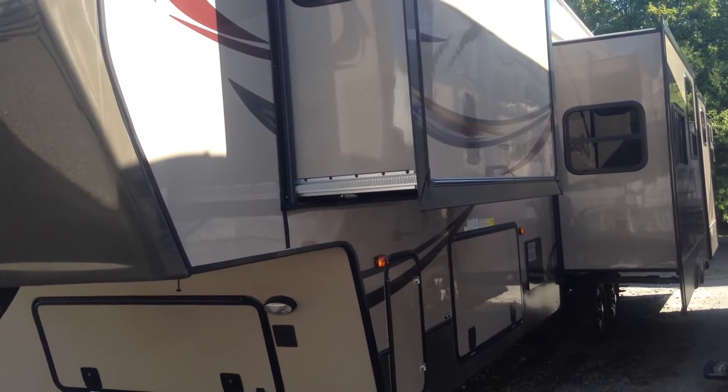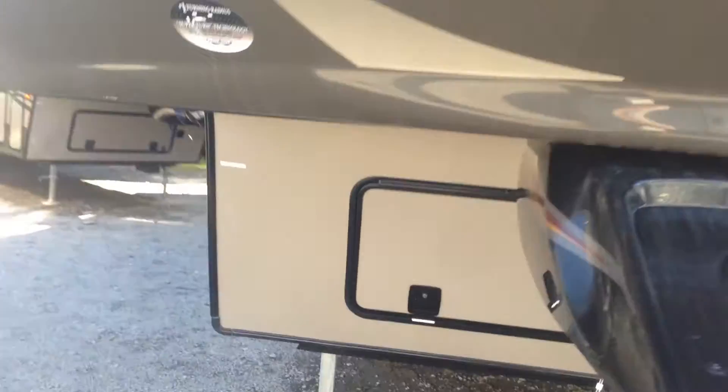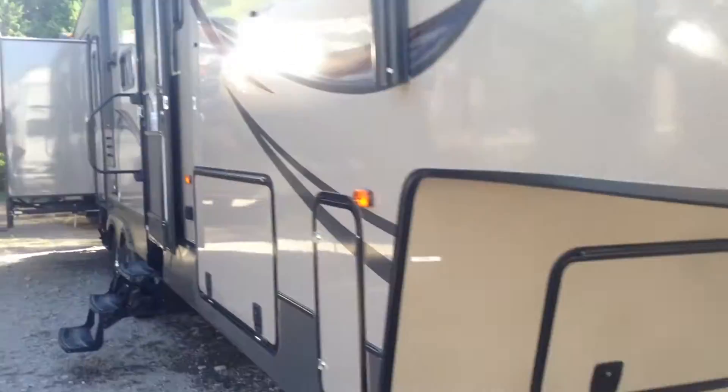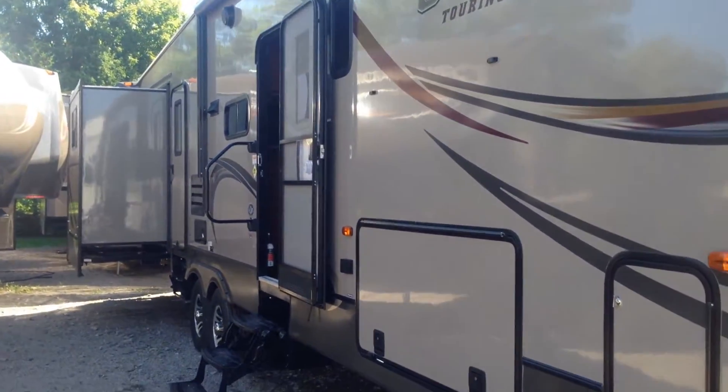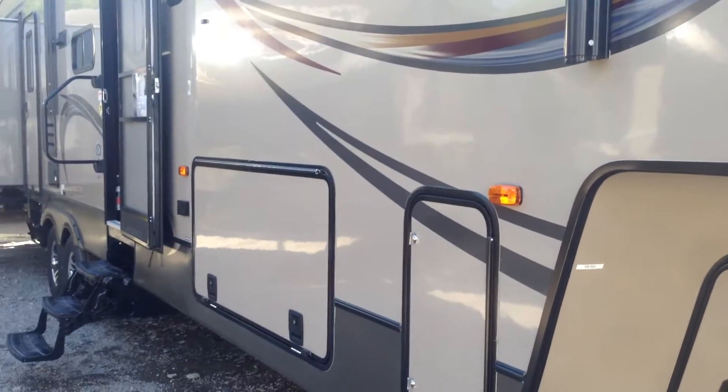It's got three slide outs on the back side here. You've got an electric leveling system, so you push a button and the Crusader levels itself. You've got a fourth slide out on this side, and lots and lots of storage underneath — huge cargo storage.